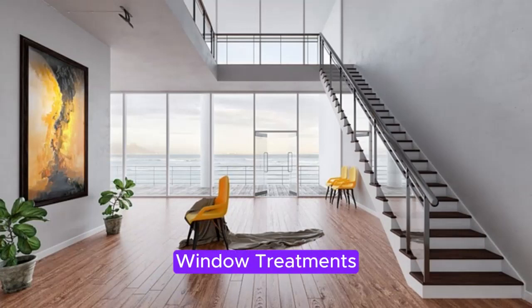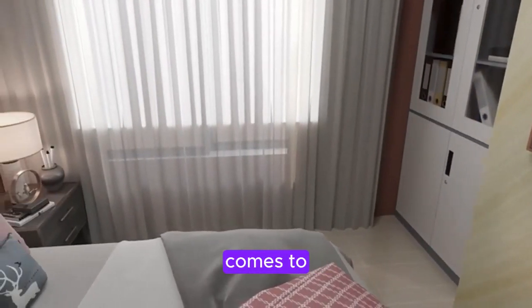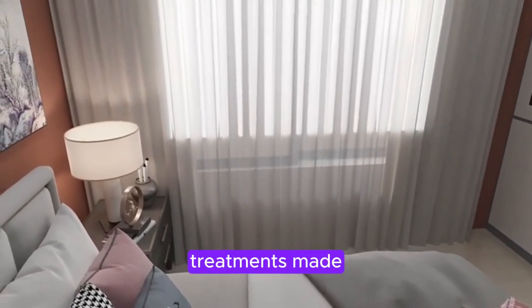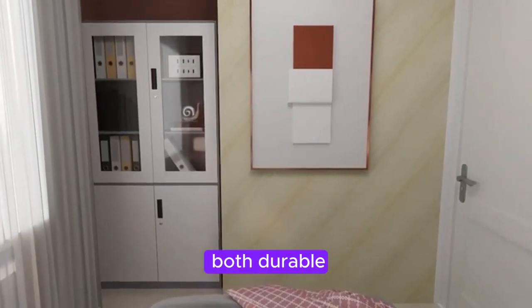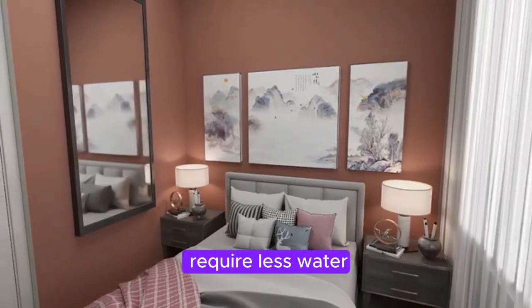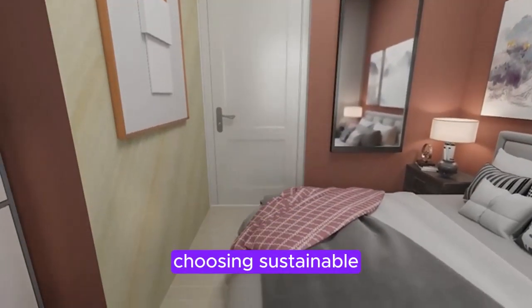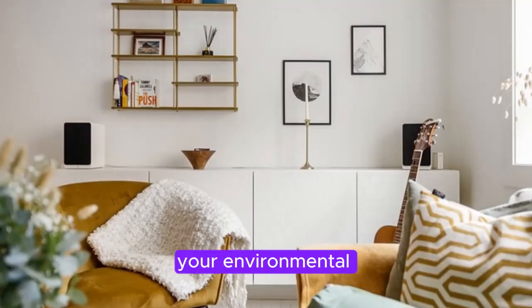Section 6: Sustainable Window Treatments. Let's not forget about our windows when it comes to sustainable home decor. Consider installing window treatments made from organic fabrics, such as linen or hemp, which are both durable and naturally beautiful. These fabrics not only regulate light and temperature, but also require less water and energy during the production process. Choosing sustainable window treatments will complete the eco-friendly aesthetic of your space while reducing your environmental impact.